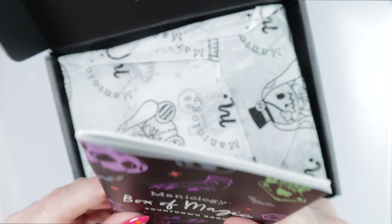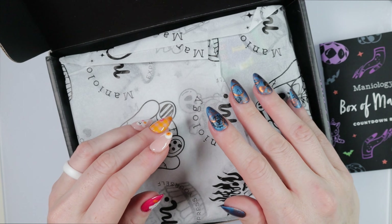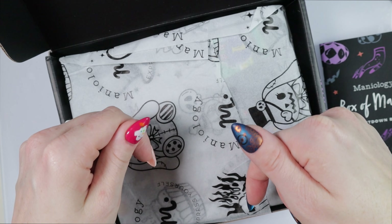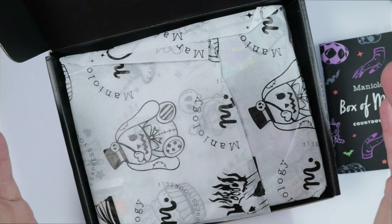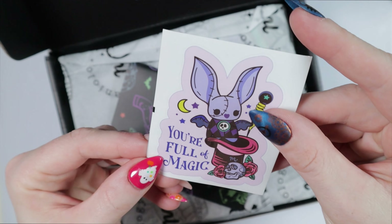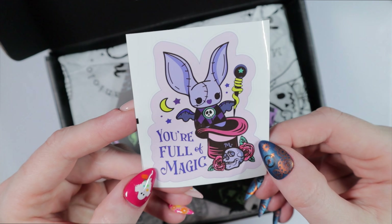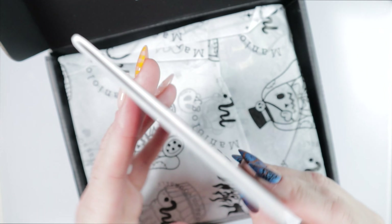First off, can we appreciate this packaging? It's so perfect! Now before I start unboxing, if you want to be surprised, press pause, click the link in the description, order your box, and come back after you receive it and do your own unboxing. A lot of people want to be surprised, and I don't want to spoil it. So with that said — spoilers ahead! I love that their packaging always includes stickers. Look how cute: 'You're full of magic.'